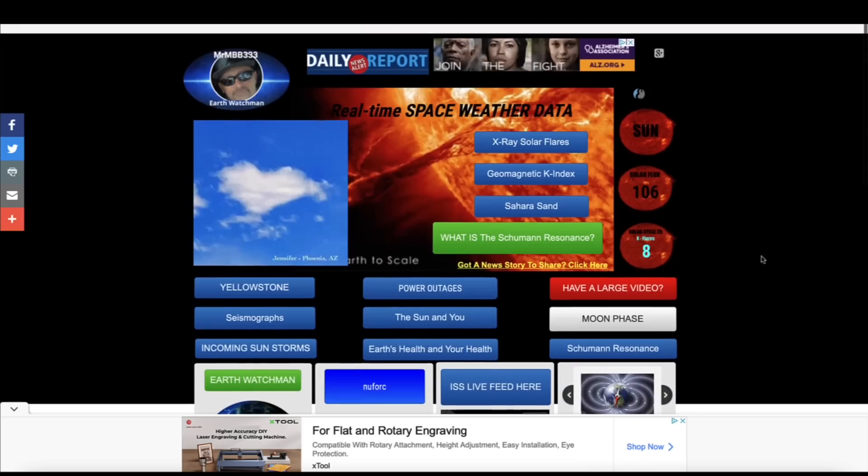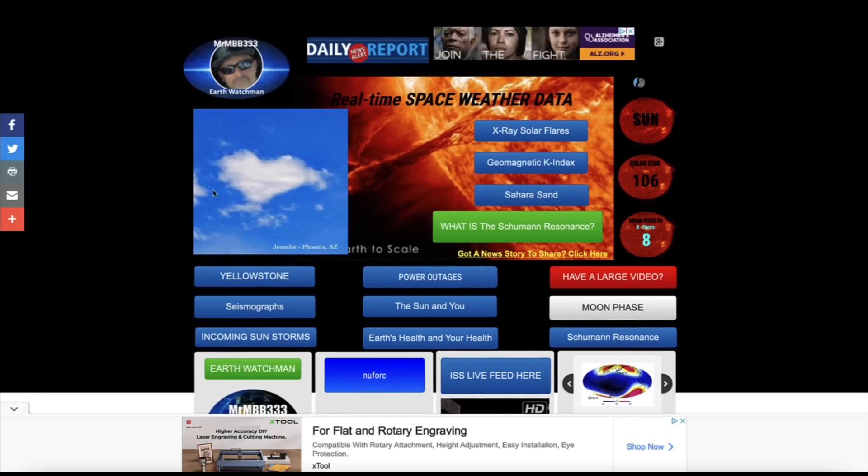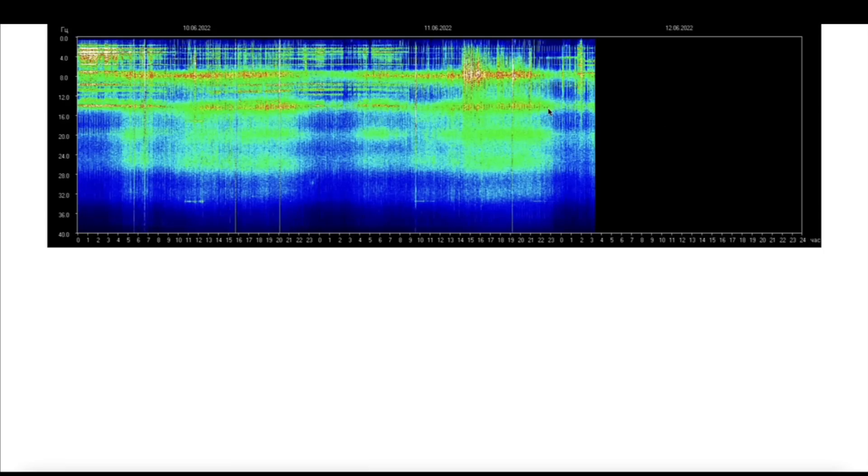Congratulations on yet another trip around the sun. Today's photo here at the home page of the website was sent in by Jennifer from right out here in Phoenix, Arizona — as you can clearly see it looks like a giant heart-shaped cloud in the daytime sky. Looking at the Schumann resonance in the last 48 hours, no major spikes but definitely activity in the Schumann resonance.